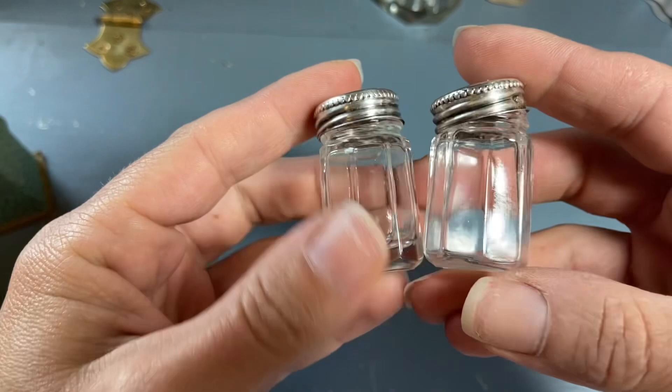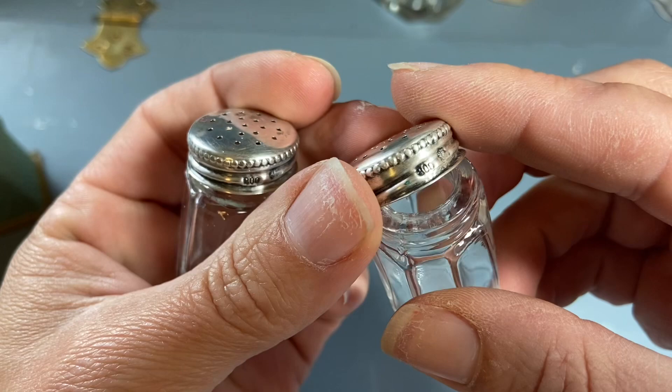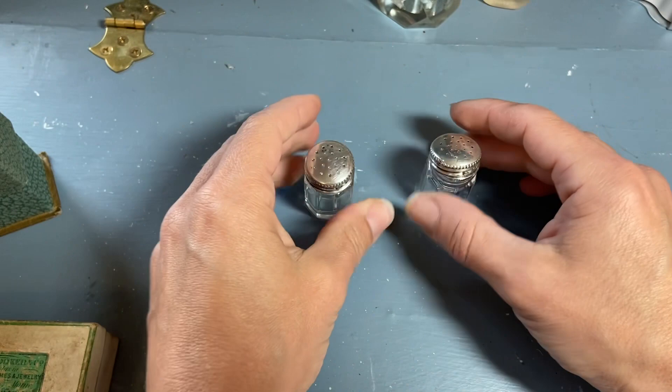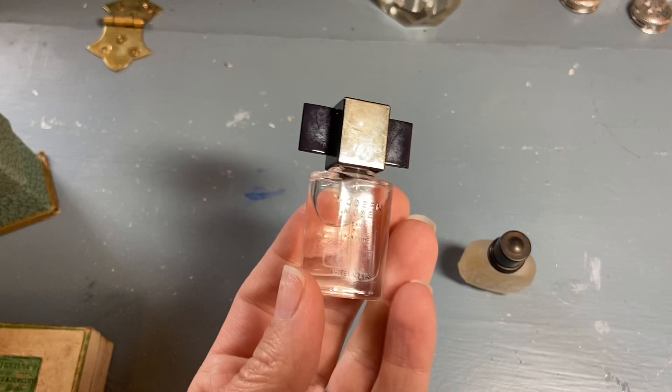There was this set of shakers and I picked them up to put beads and sequins in. They are marked 800, so I think that means they're 80% silver. I did polish the tops up because they were pretty tarnished and they're nice and sparkly now. I washed them and I'm just waiting for them to dry 100% so I can put some beads in there.